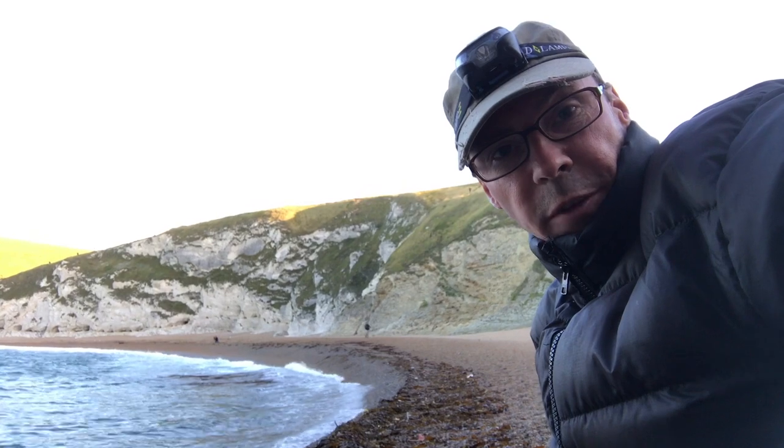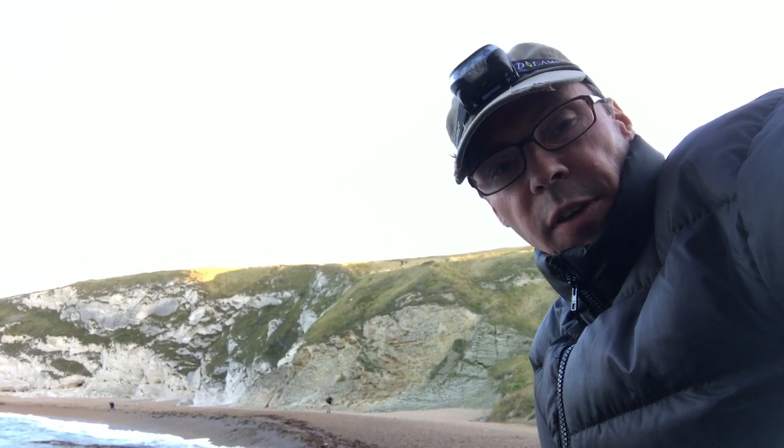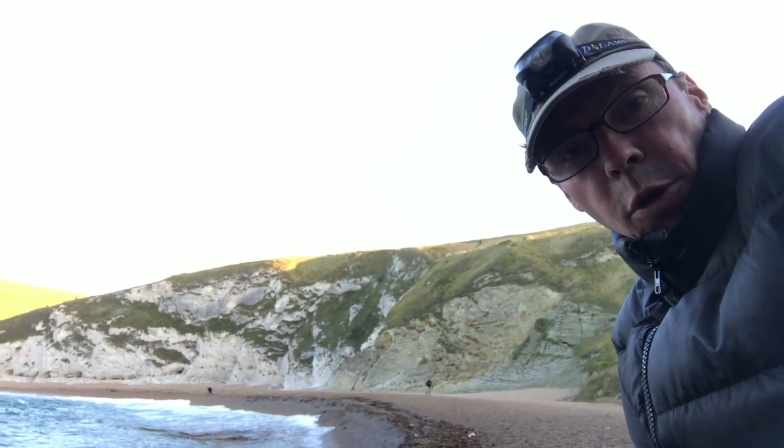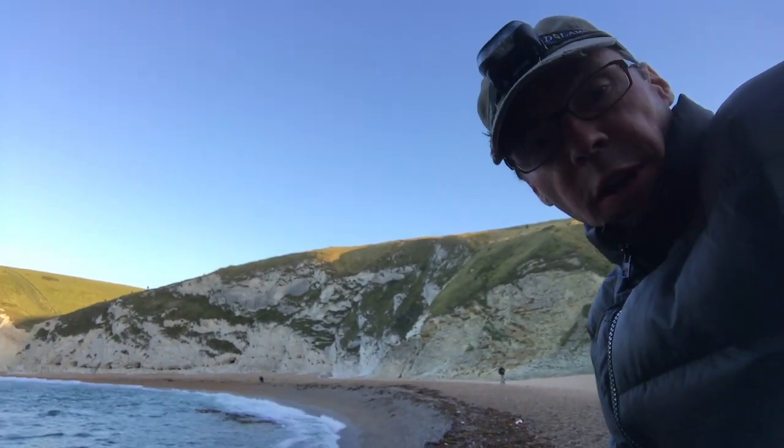This is incredibly difficult because the spray is just making the filters filthy all the time. I keep having to clean them off and it's really, really difficult. But the light's coming nice now, so hopefully I can get a great shot.